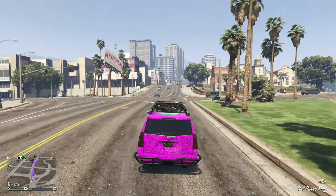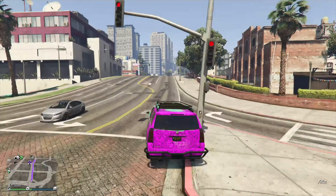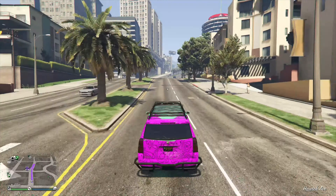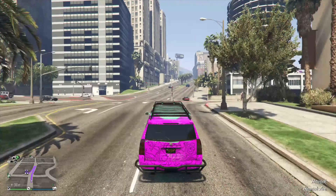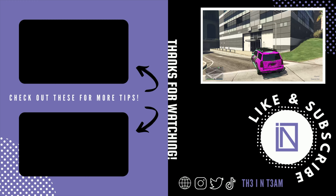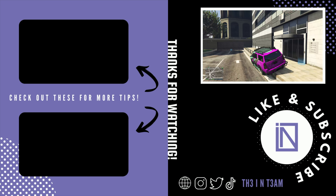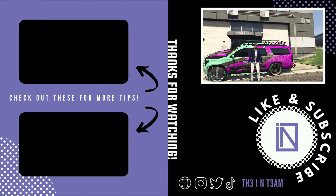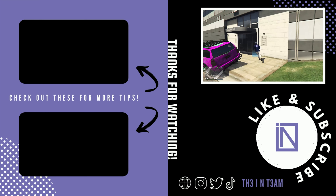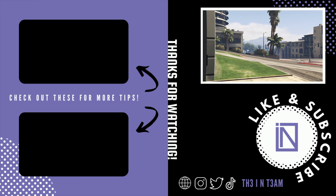So that's everything you need to know about the Granger 3600 LX. We'd love to hear your thoughts on this vehicle — are you going to pick this up now, or are you going to wait until it goes on sale? Let us know in the comments. If you made it this far, thank you for watching, and if you felt this was helpful, please drop a like and subscribe. Feel free to check out more of our videos for additional tips. And as always, thank you for allowing us to help you become the IN Team. Till next time, teammates.